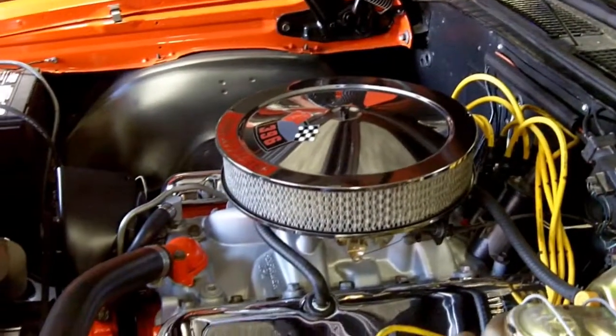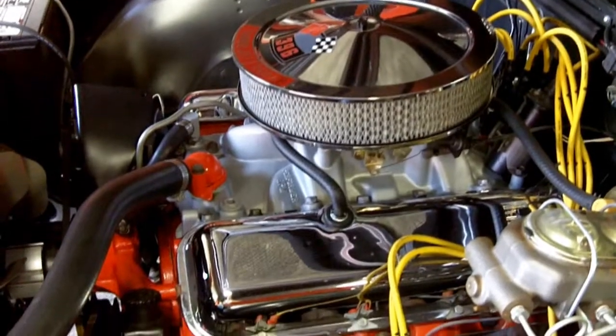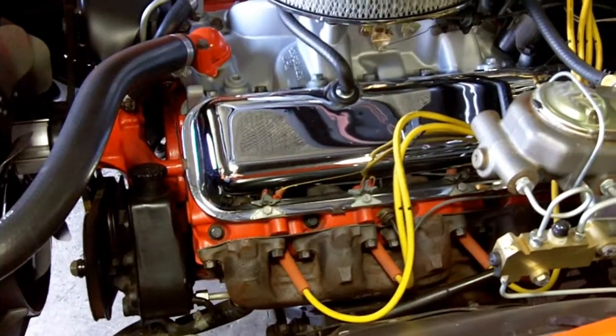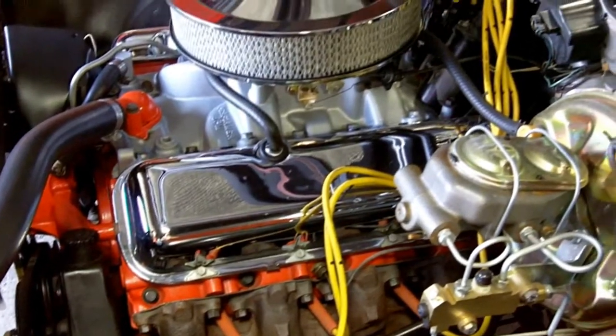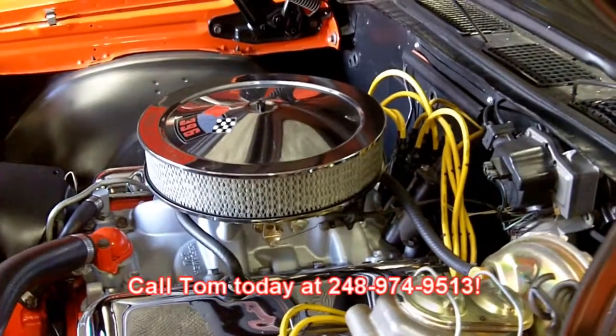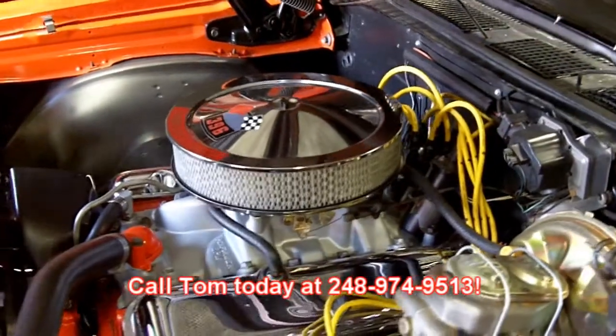Just one super car, guys — this one's not going to last long. 396, four speed, 1969 Chevelle in orange. Tom's going to sell this one in a hurry. Give him a call at 248-974-9513.